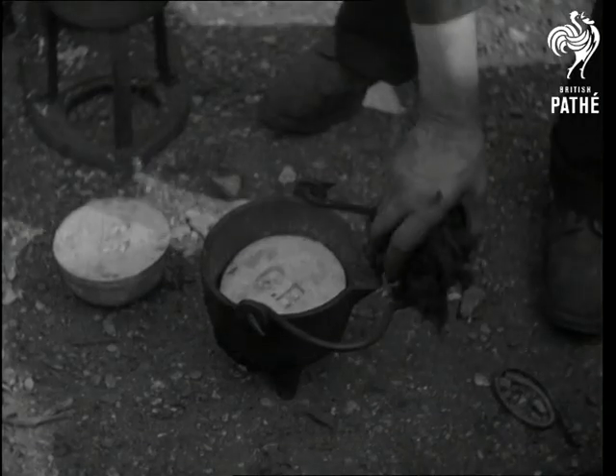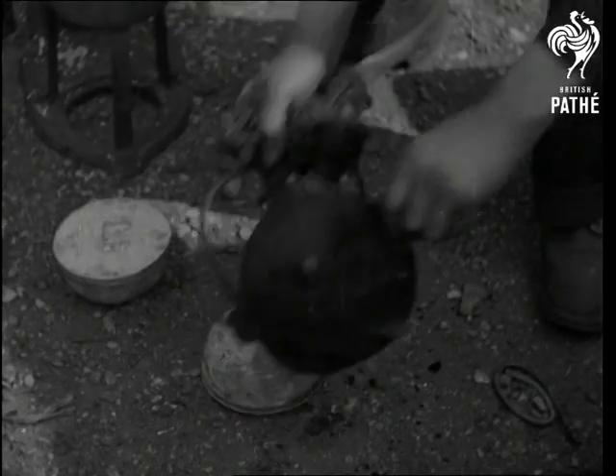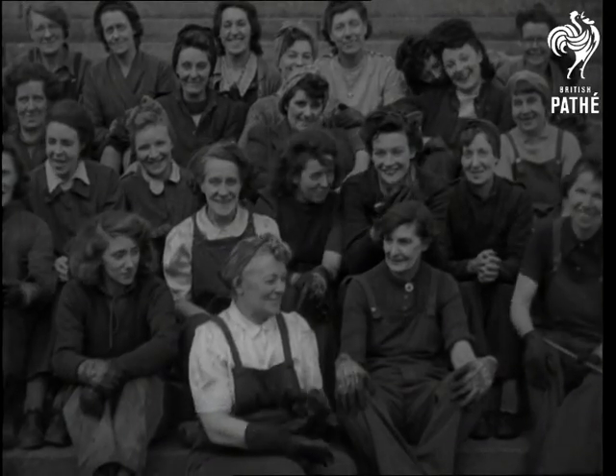Old bearings are melted down for solder, which is returned to production — and all the work is done by the gentle sex. Ladies, we salute you.